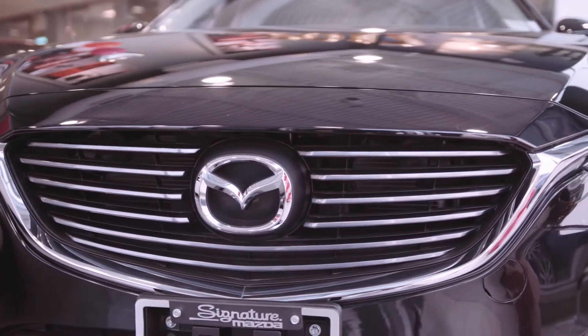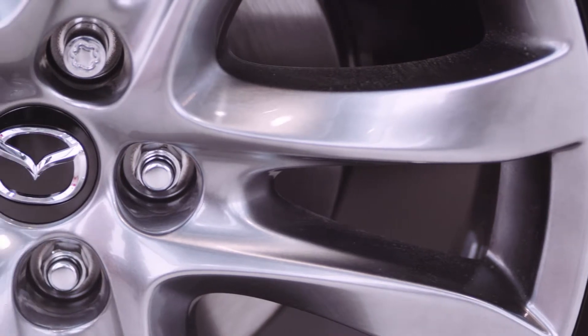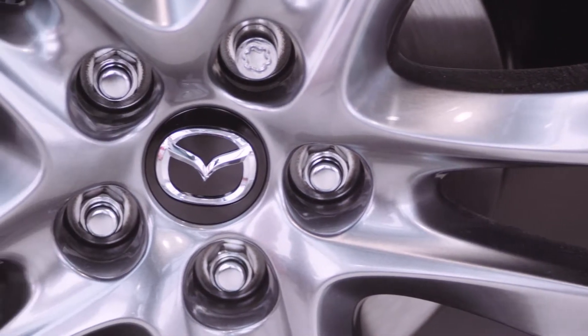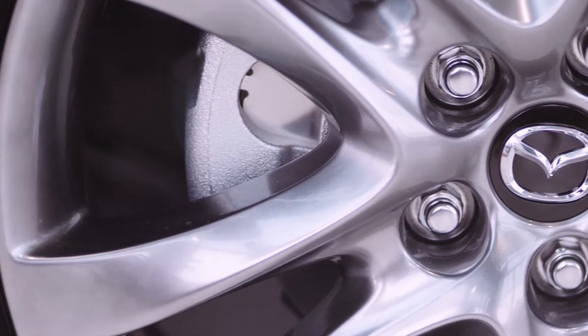Fitted with Mazda 6 exclusive 19-inch alloy wheels, the midsize sedan not only looks better but handles with excellence, translating to less vibration and offering greater resistance to twisting forces.